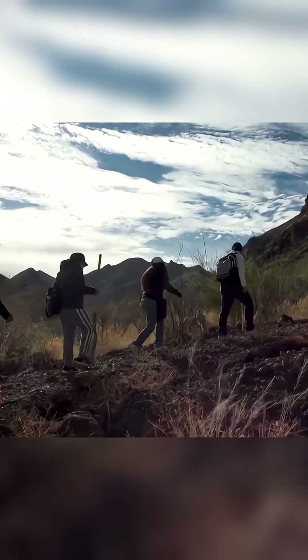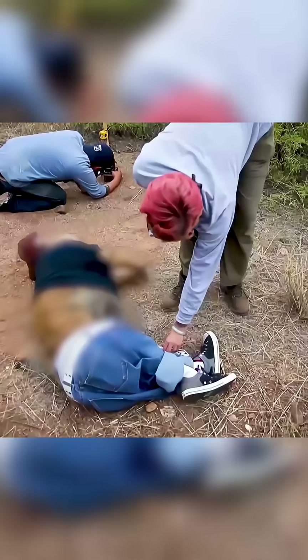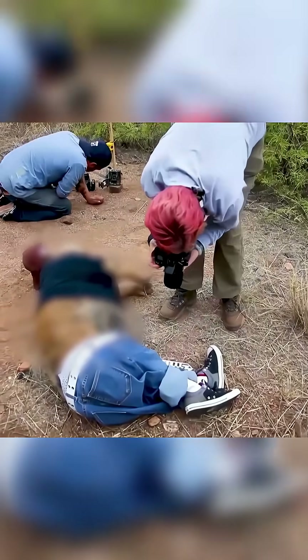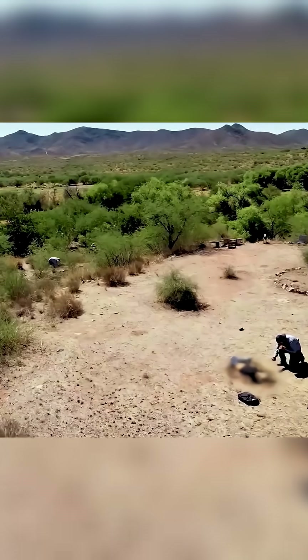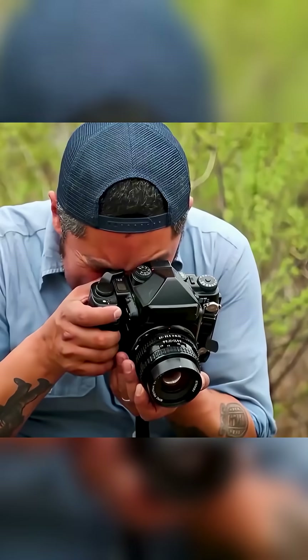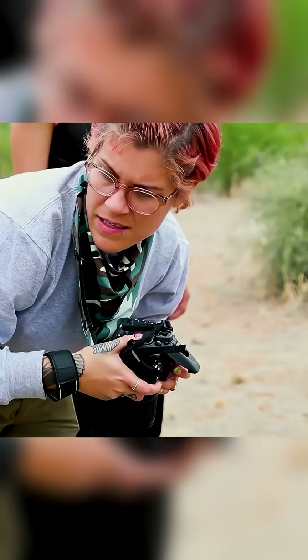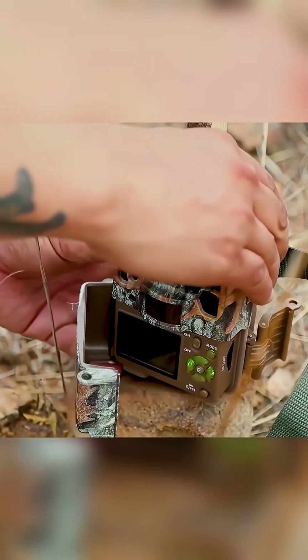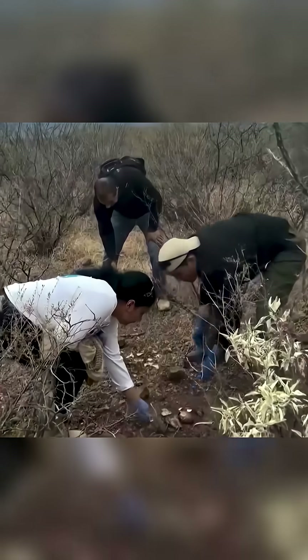Why do Mexican scientists bury pigs in clothes? In Mexico, scientists dress dead pigs in clothes and then dispose of the carcasses. Some they wrap in packaging tape, others they chop into pieces. The animals are placed in plastic bags or wrapped in blankets. They are covered with lime or burned. Some are buried individually, others in groups. But why are they doing all this to these unfortunate animals? This is how scientists are learning to find human graves.